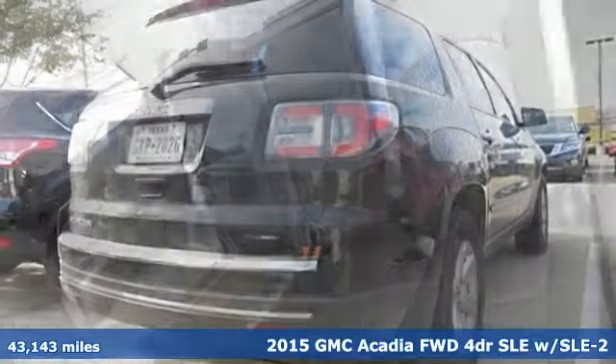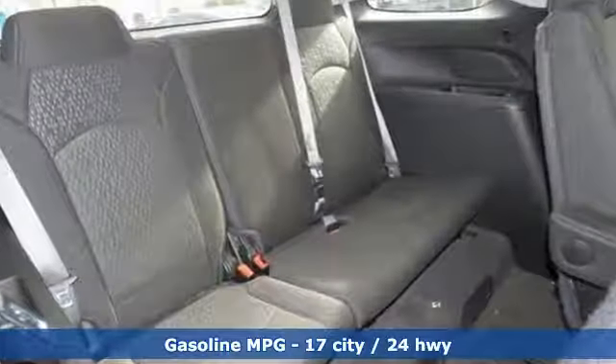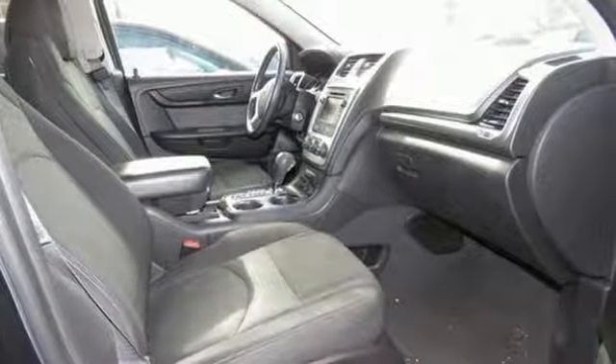It boasts an impressive list of features like these: streaming audio, remote engine start, leather steering wheel, rear parking sensors, wireless phone connectivity, manual tilting steering column.